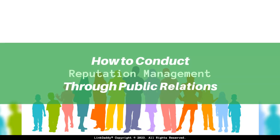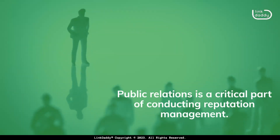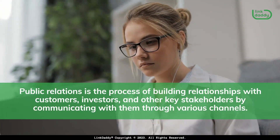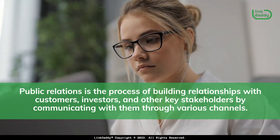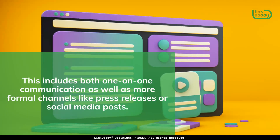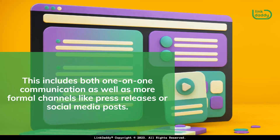How to Conduct Reputation Management Through Public Relations. Public relations is a critical part of conducting reputation management. Public relations is the process of building relationships with customers, investors, and other key stakeholders by communicating with them through various channels, including both one-on-one communication as well as more formal channels like press releases or social media posts.